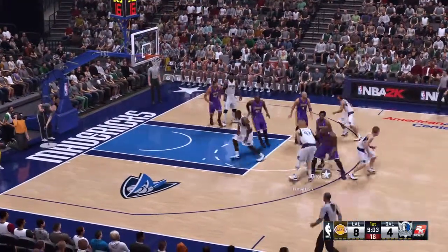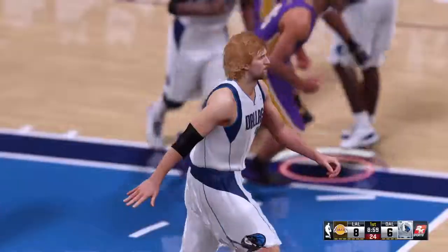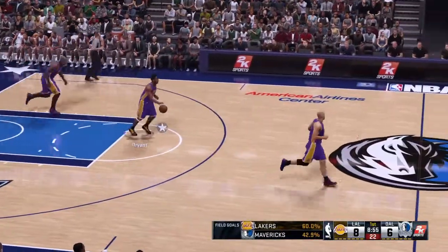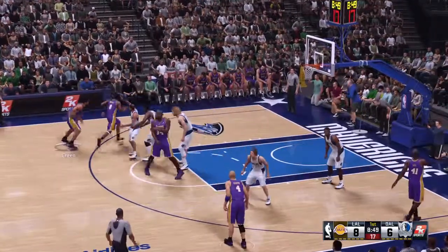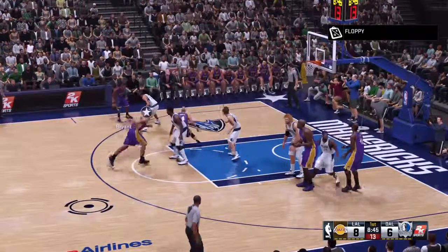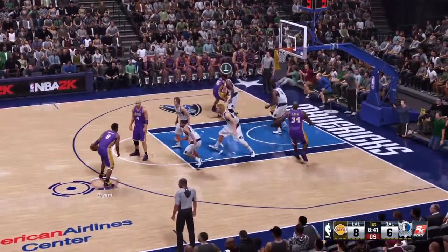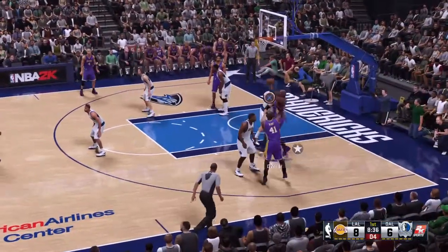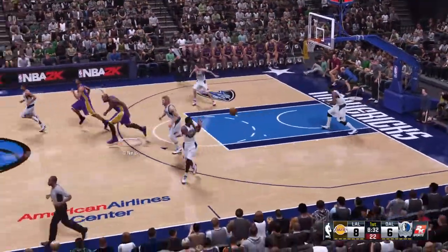Nash against Bryant. Nowitzki drives in, and the 10-footer finds the target. Nowitzki's got his first two points of the night. It's got to be nice for them to know that game in and game out, his offense is going to be there for him. Back to Bryant, out to the right wing. Here's Shaq — no good. Some solid D from Nowitzki.